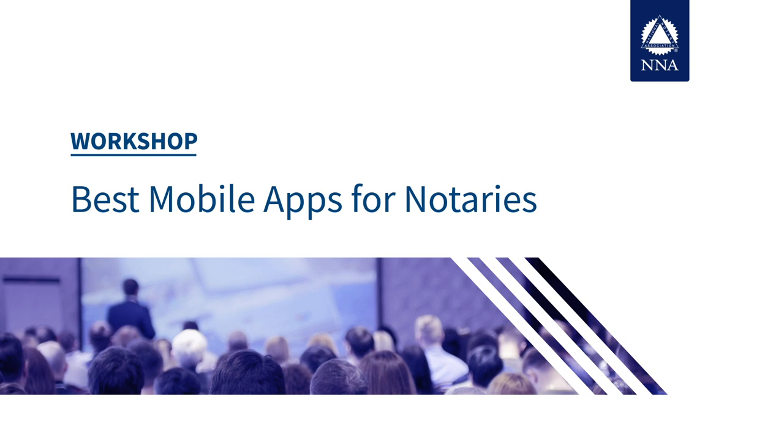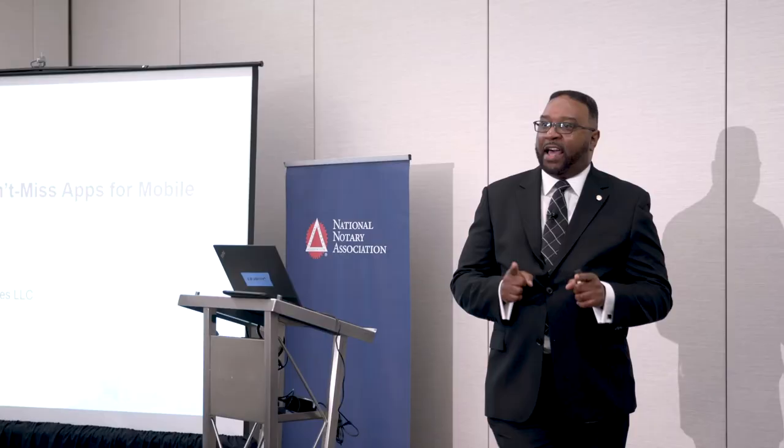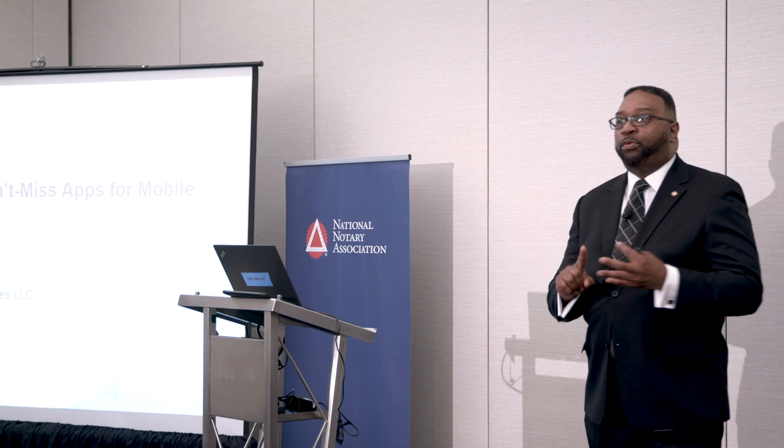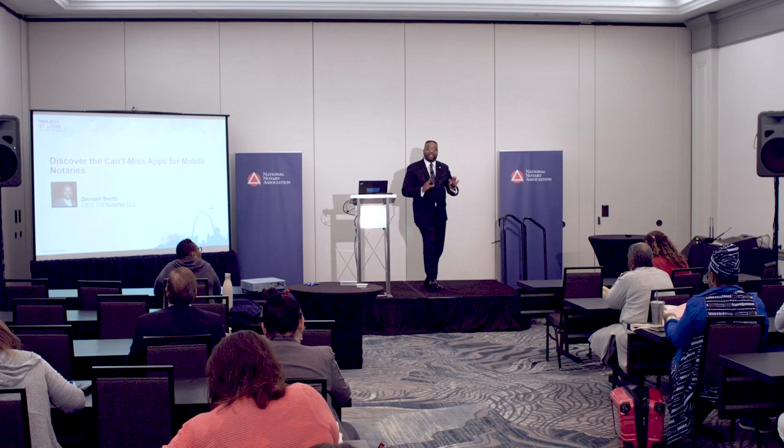Welcome to Apps for Mobile Notaries. Before we begin, what I want to tell you is there are no absolutes — that's the only thing I want you to get out of this class. There are no absolutes. We are human, we have preferences, we have choices. What works for me may not necessarily work for you, and we have our own biases. I may like one product and you may like another, and that's all just fine.